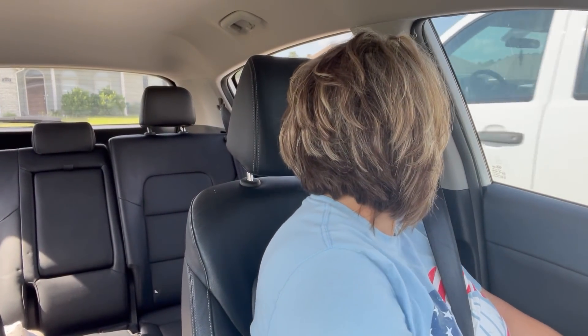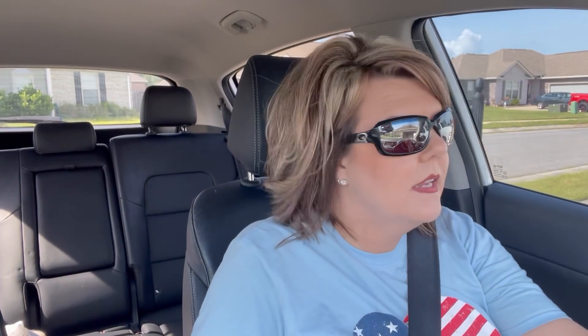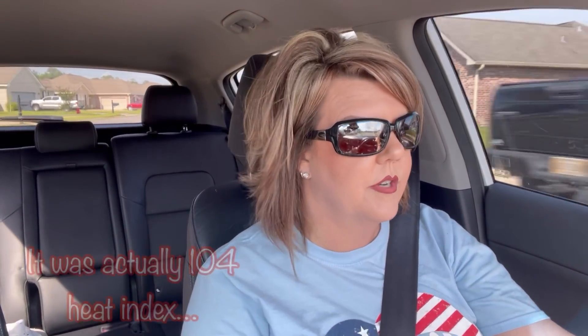Alright y'all, I am headed to my mom's. Gonna go stay with her tonight and then we're gonna get up in the morning and take her to have her surgery. I'm sad to be leaving James and Buster, but gotta do what you gotta do. It is hot y'all - it is 95 degrees and the heat index has got to be over 100. I literally broke a sweat just walking out to my car. Totally insane.